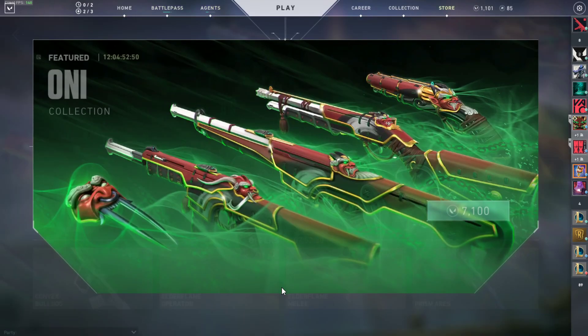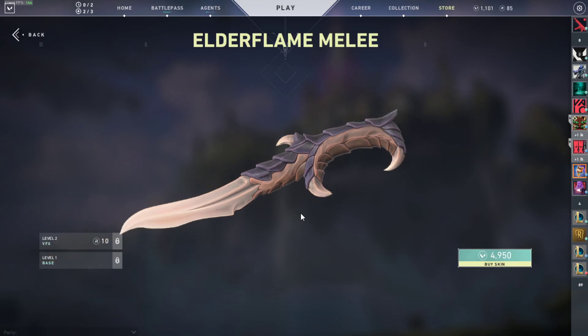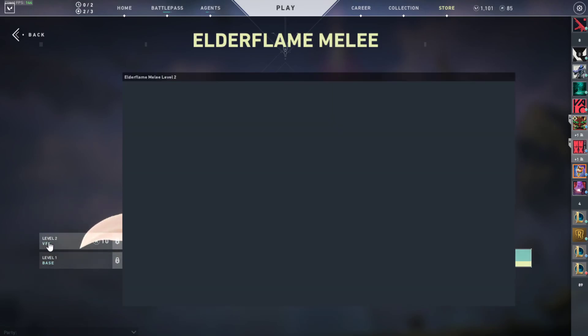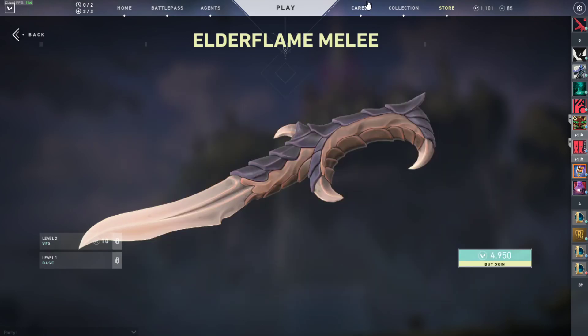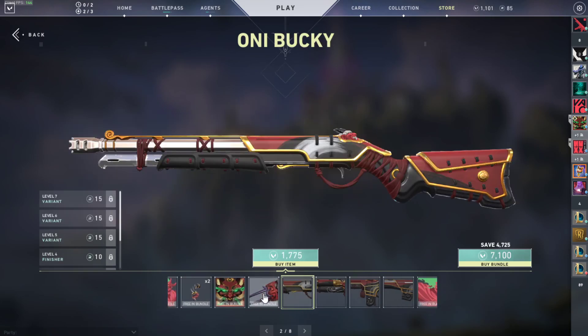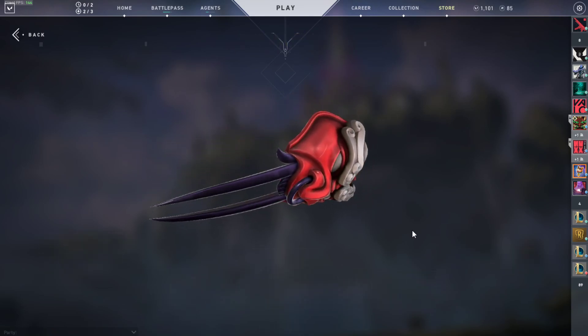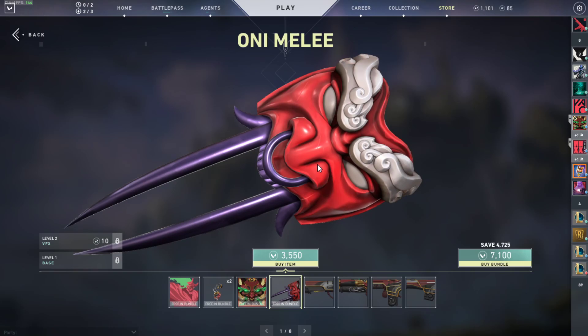Heavy attack right there — interesting. $35 though. The Elder Flame Dragon is around $50, $49-50. For a player with minimum wage, I don't think they can afford skins at these prices. At least they should add a trading system or a way to recover from that damage — and I call it damage because it's a lot of money. You should definitely be able to get your return on investment. Let's say I buy this Oni melee for $35 — three or four acts from now, a year from now, if there's other stuff I want, I want to be able to trade up.